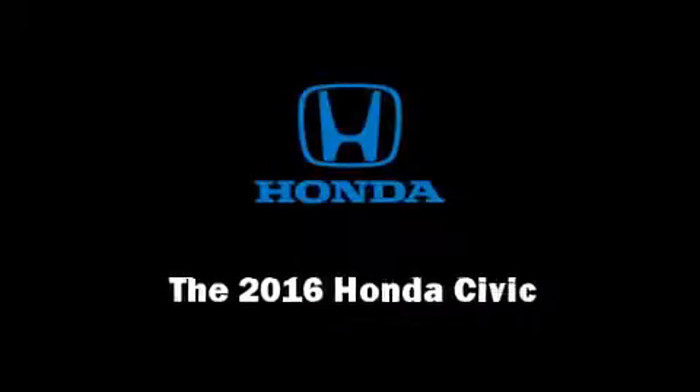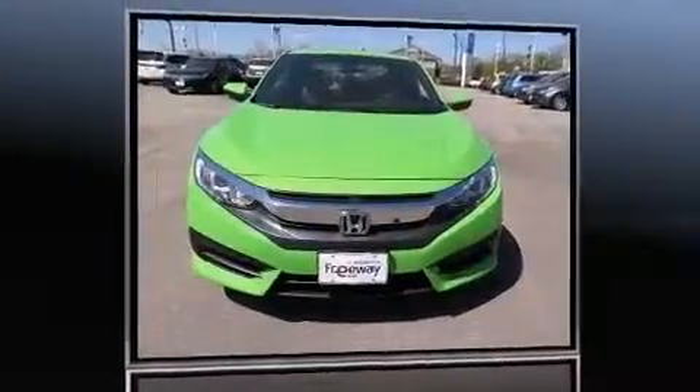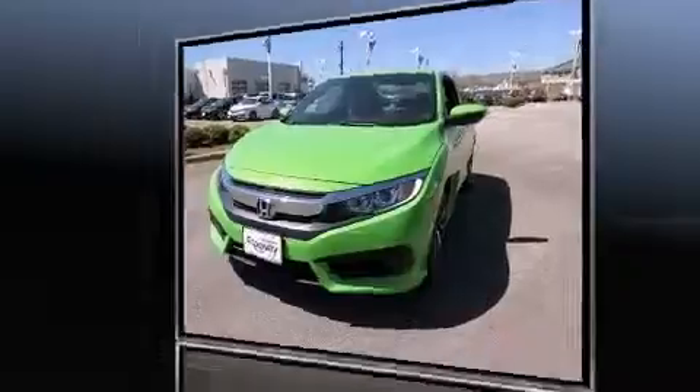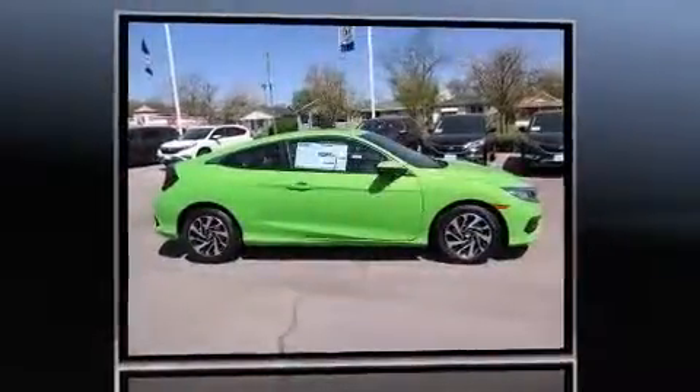Introducing the 2016 Honda Civic. This two-door, five-passenger coupe provides a satisfying ride for all passengers. Honda made sure to keep road handling and sportiness at the top of its priority list.